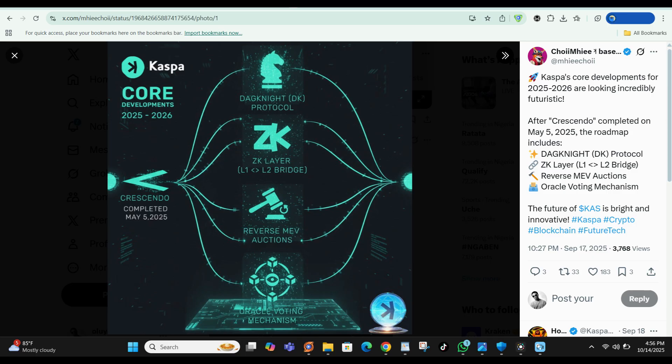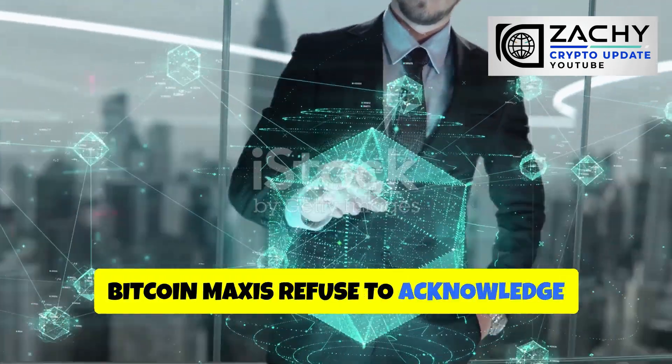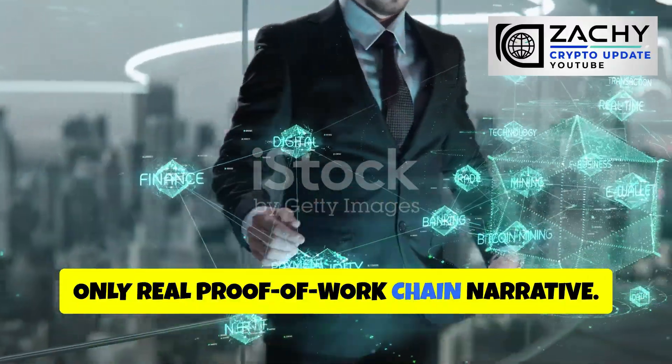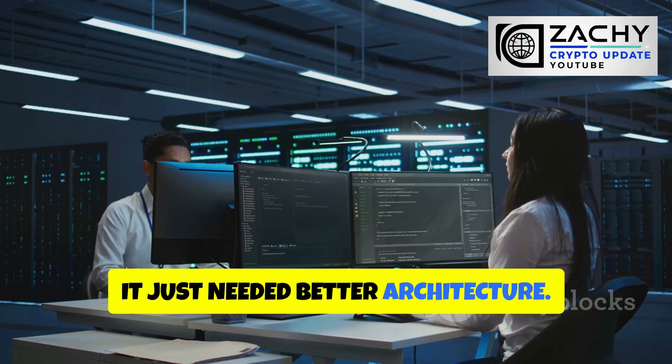The next upgrade, Dagnite, is designed to improve block ordering even further and reduce orphan rates under global latency conditions. Translation: even faster confirmations without compromising security. This is the kind of innovation that Bitcoin maximalists refuse to acknowledge because it challenges the 'Bitcoin is the only real proof-of-work chain' narrative. But Kaspa is proving that proof-of-work isn't outdated — it just needed better architecture.